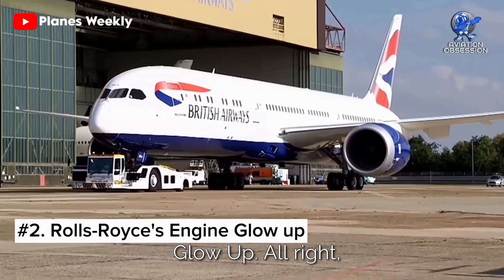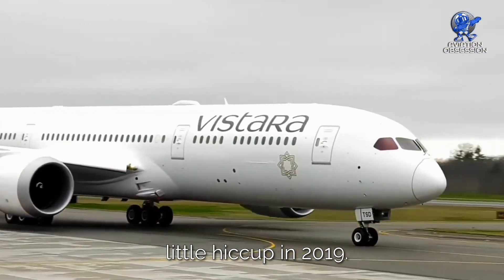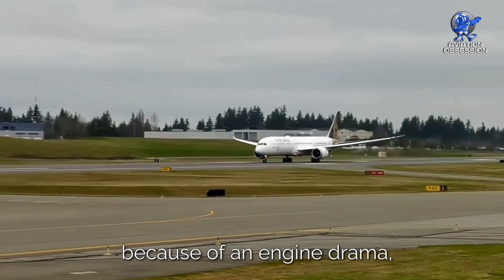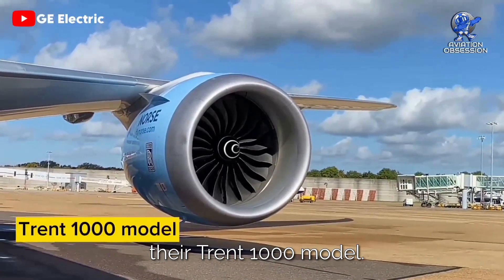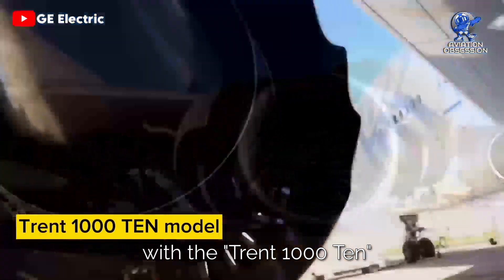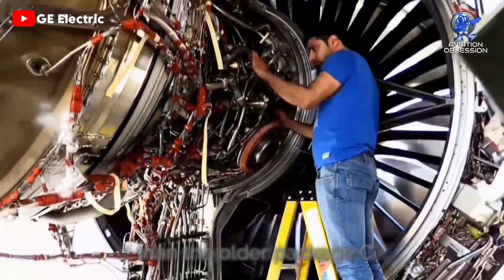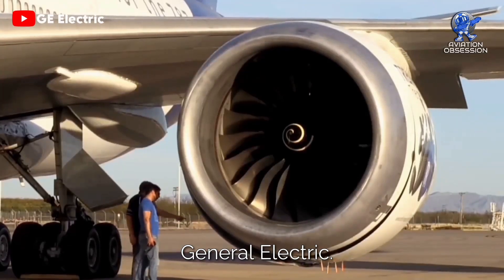Number 2: Rolls-Royce's engine glow-up. Let's talk about the 787's little hiccup in 2019. These planes were grounded because of an engine drama, courtesy of Rolls-Royce and their Trent 1000 model. They even updated it with the Trent 1010, promising better fuel burn than the older Package C — it was supposed to be the GEnX's cool rival from General Electric.